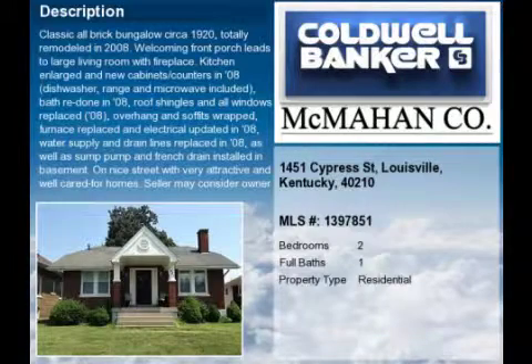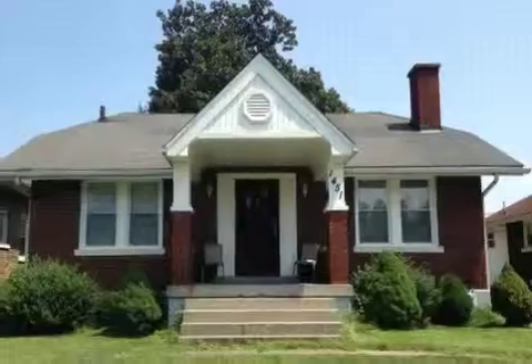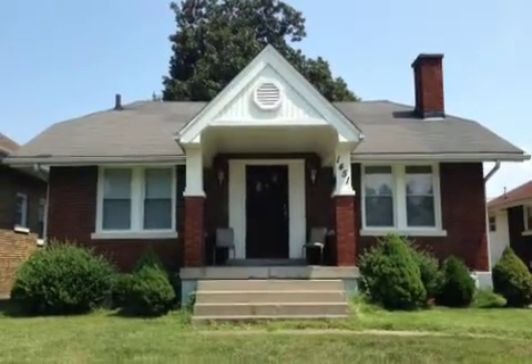This property is a two-bedroom, one full bath, ranch. This property is listed for $63,900.